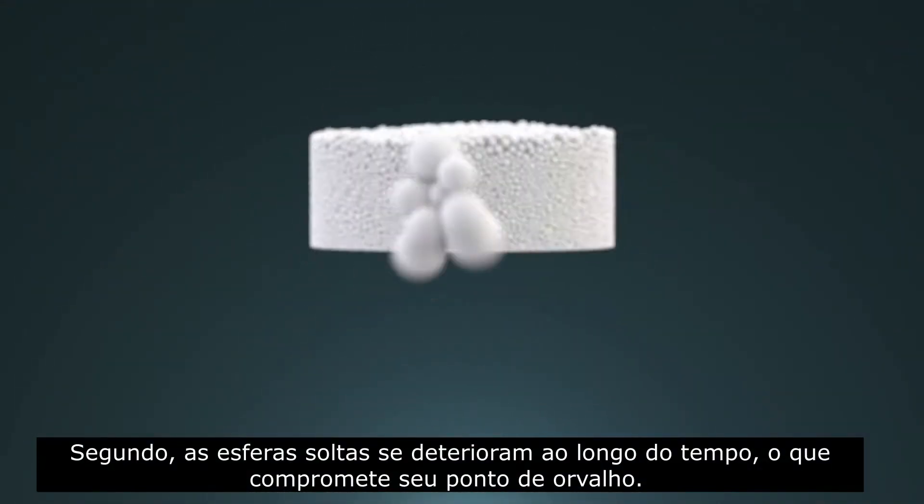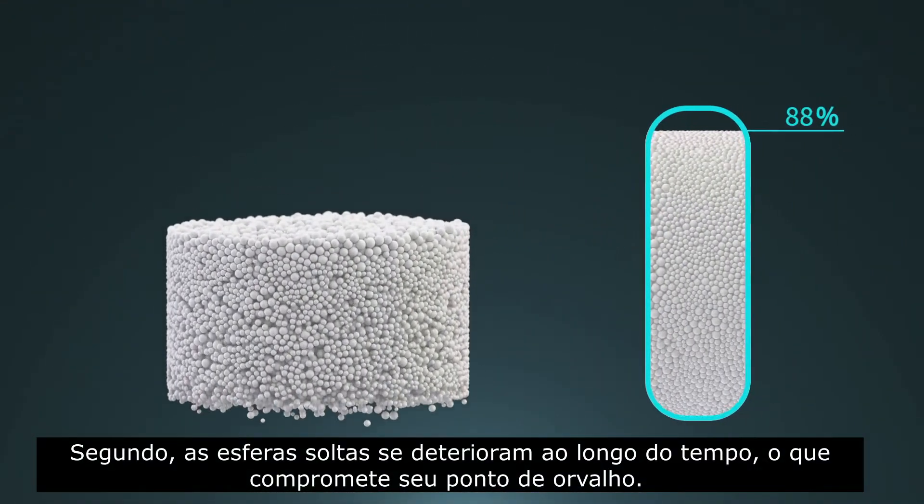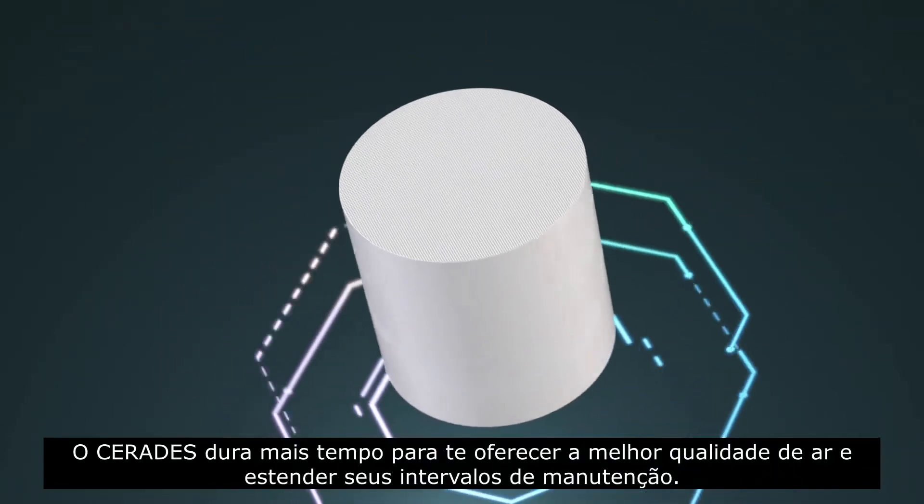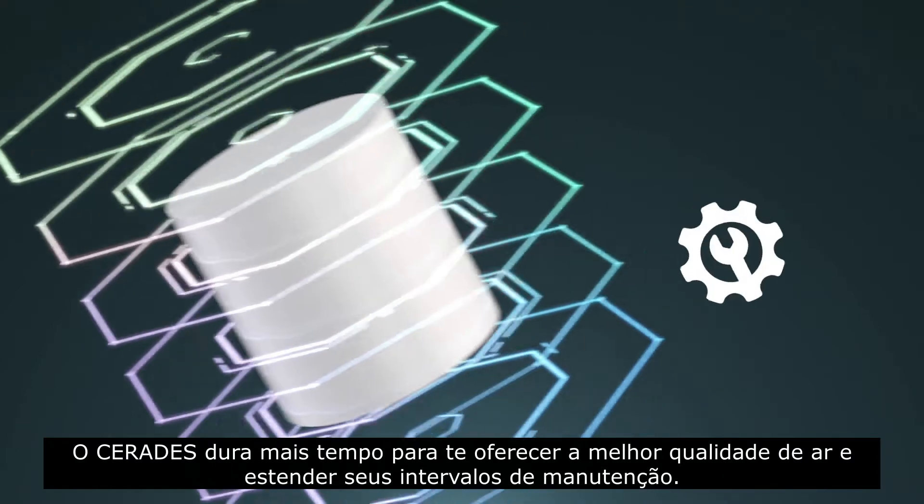Second, loose desiccant beads decompose over time, which can compromise your dew point. Serides lasts longer to give you better air quality and extended service intervals.